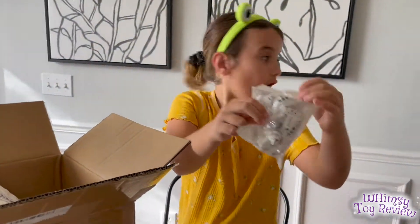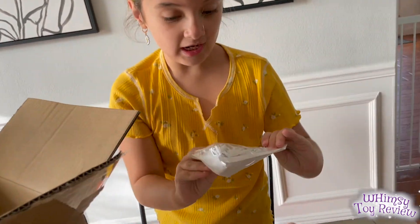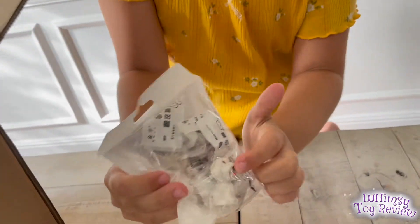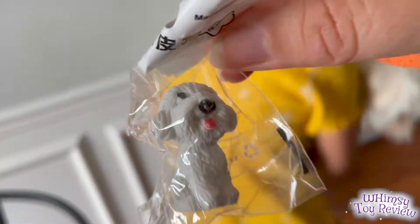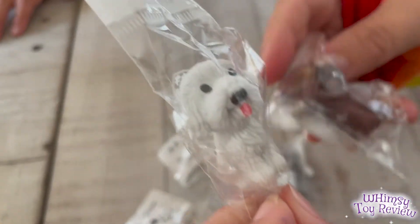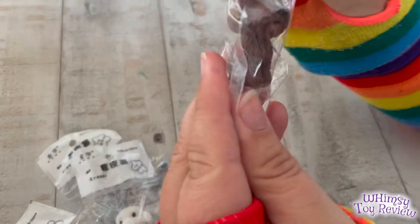Look how cute these are! One of these looks like actually one of my dogs — do you see that white one? Don't they look the same? Two white ones and a brown one!